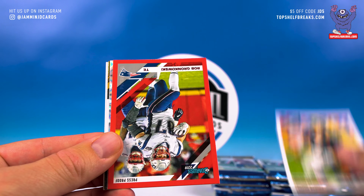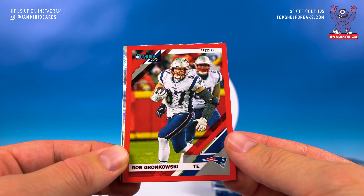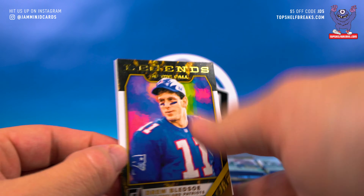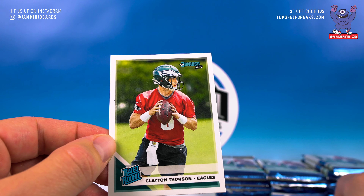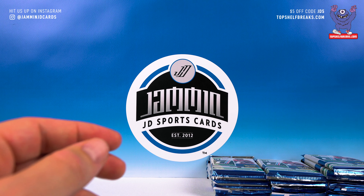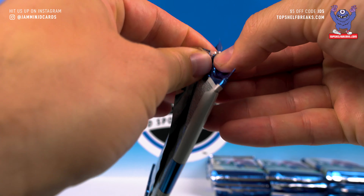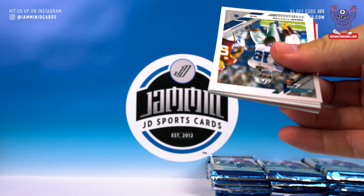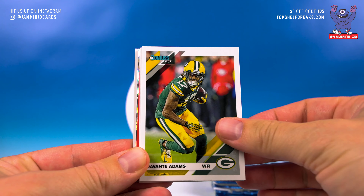Jimmy Graham, Steve Largent, LVE. Uzomah, Adam Vinatieri, John Elway — red press proof of Gronk. Elite Series Michael Thomas — beautiful. Drew Bledsoe Legends of the Fall. And a Clayton Thorson rated rookie — come on, we've got to do better than that on rated rookies.